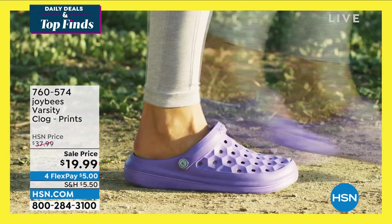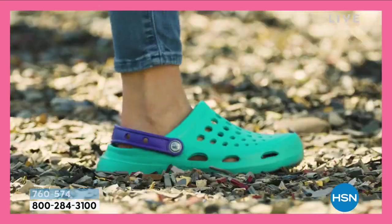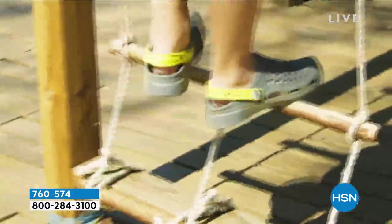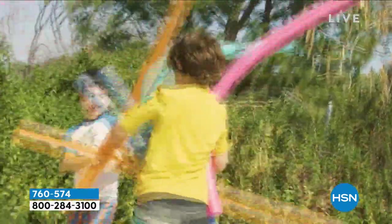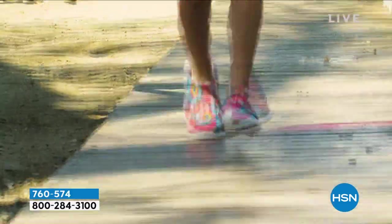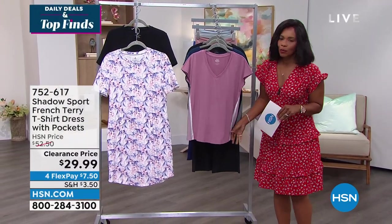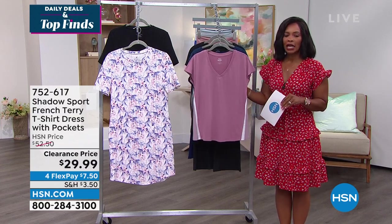Let's continue on in this hour — we always give you a nice variety of products. We're going to be talking beauty later, and all beauty is on free shipping throughout the entire month of June on hsn.com. Keep shopping for your Joybees clogs. We're moving on to some easy, breezy, comfy pieces of apparel. This is from Shadow Sport — it's the French terry t-shirt dress.